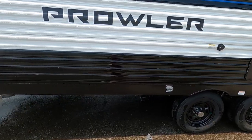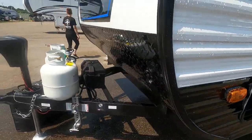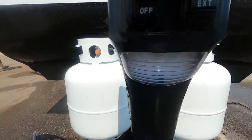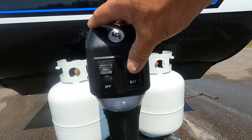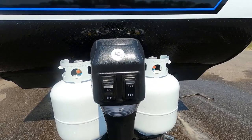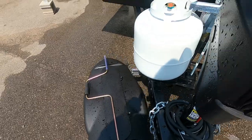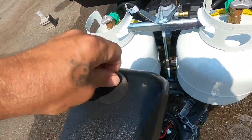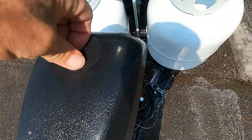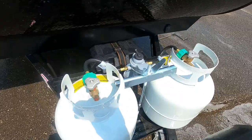Once you arrive, unhook your hitch. The first thing you do is level your unit. Your unit is equipped with a power tongue jack with a night docking light should you arrive at night. Retract to lower, extend to raise, until you've got your unit level. Should you lose power, there's a hand crank — a manual override right here — so you can get that up and down without power.